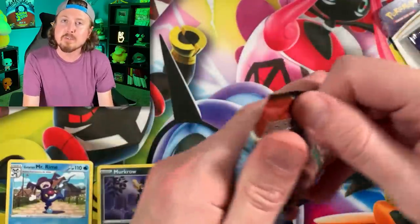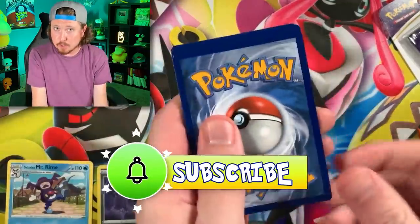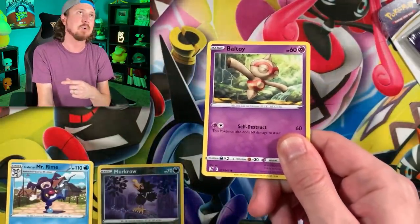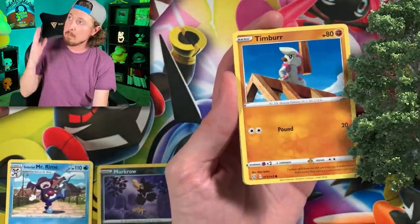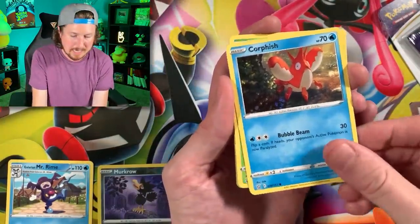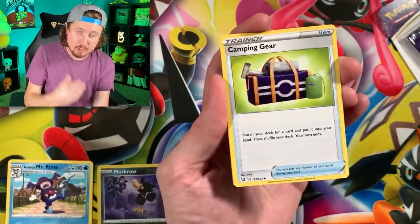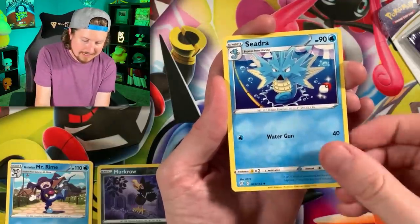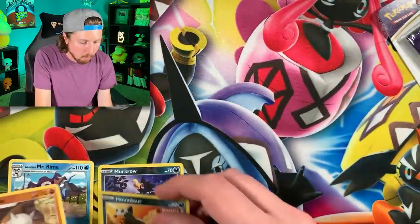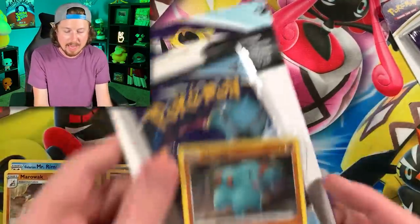Going into our second Battle Styles booster pack. If you are new here, thank you so much for giving this channel a chance - do me a favor, if you like what you see hit that subscribe button and consider becoming part of the Breaking Family. We just like to enjoy some Pokémon together in a judgment-free zone. We got Single Strike Energy, Cedra, Houndour, and a Marowak as our rare - no holo rare, no ultra rare inside our Battle Styles packs.